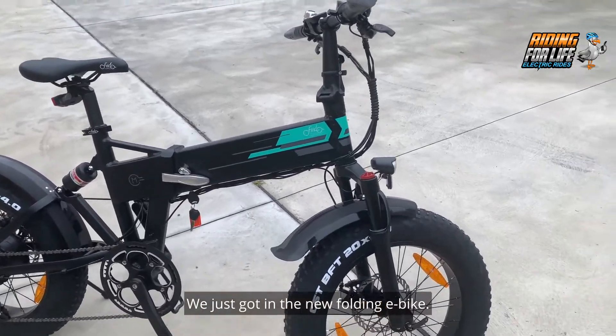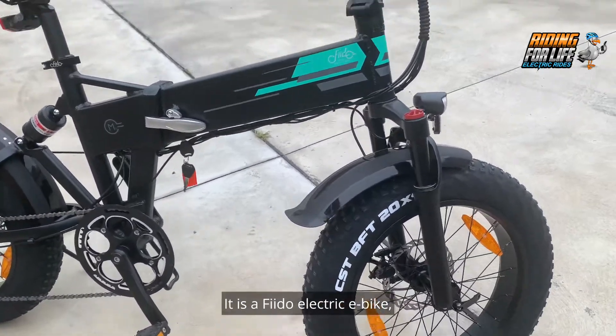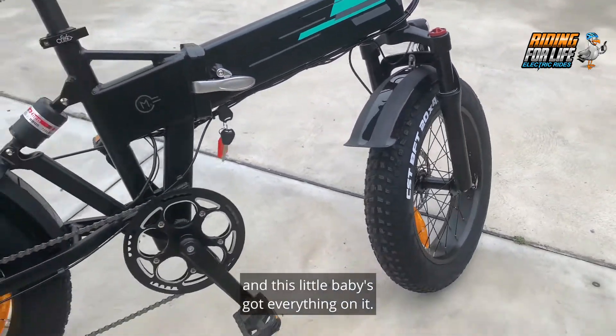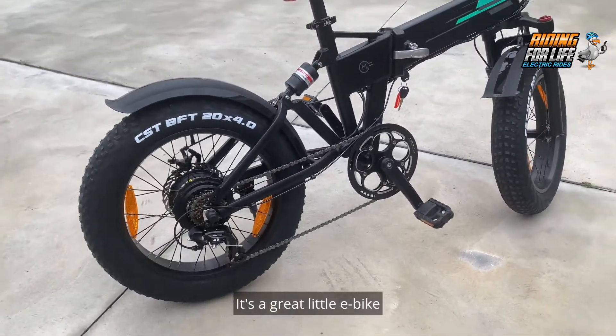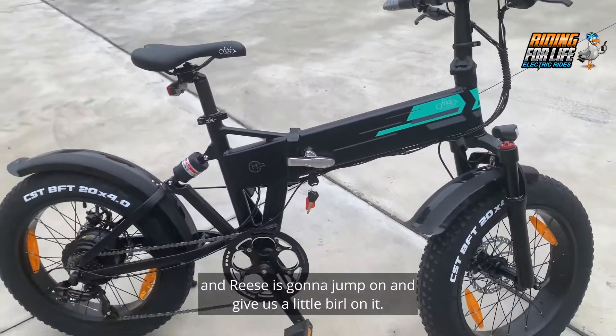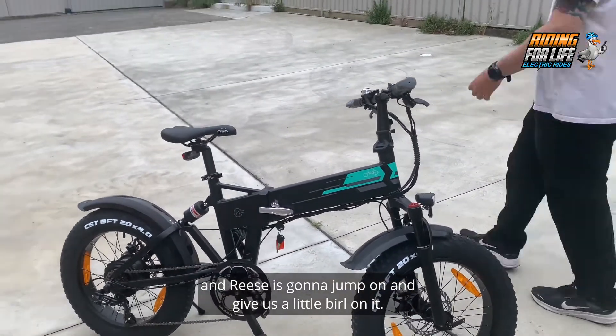G'day Trendsetters, we just got in the new folding e-bike. It is a Fido electric e-bike and this little baby's got everything on it. It's a great little e-bike with rear suspension and front suspension, and Rhys is going to jump on and give us a little burl on it.